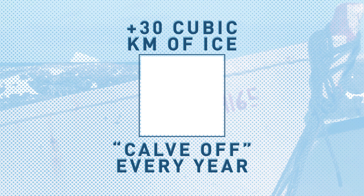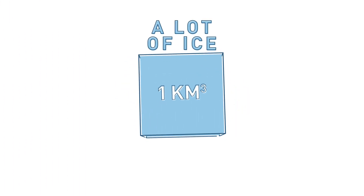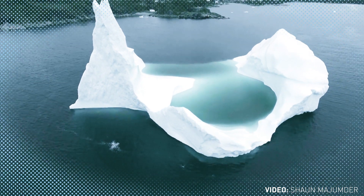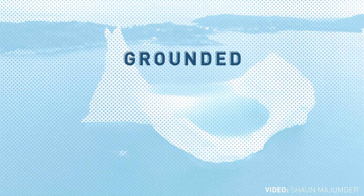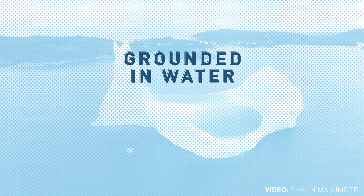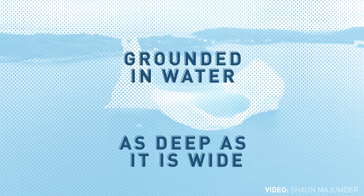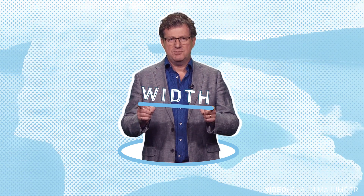A cubic kilometer is a lot. If you look at an iceberg, if that iceberg has not moved for a while, it's probably grounded in water that is about the same depth as that berg is wide. So the depth of the iceberg is about the width of the iceberg.